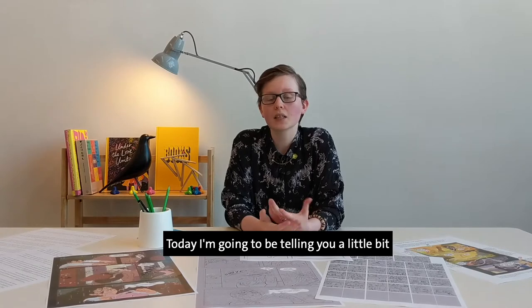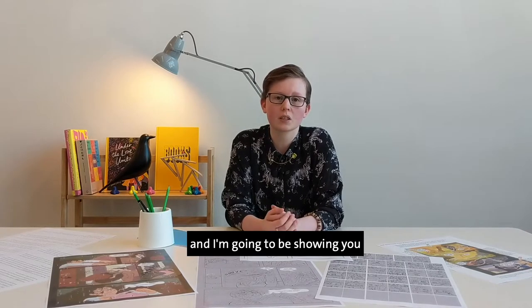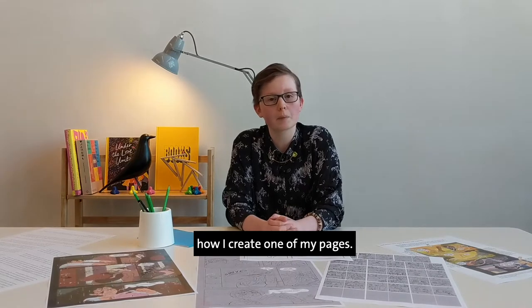Welcome to V&A Dundee's New Skills, a series of creative workshops led by practicing designers. Today I'm going to be telling you a little bit about my design practice as a comic artist and I'm going to be showing you how I create one of my pages.